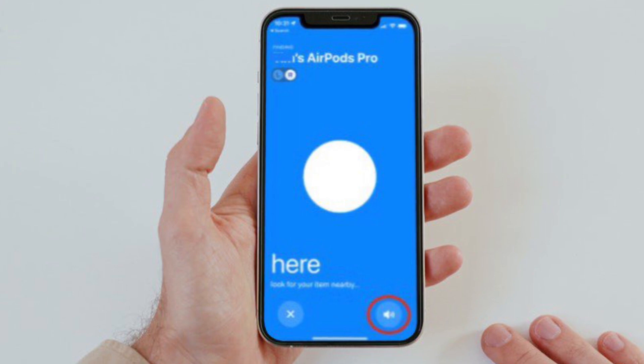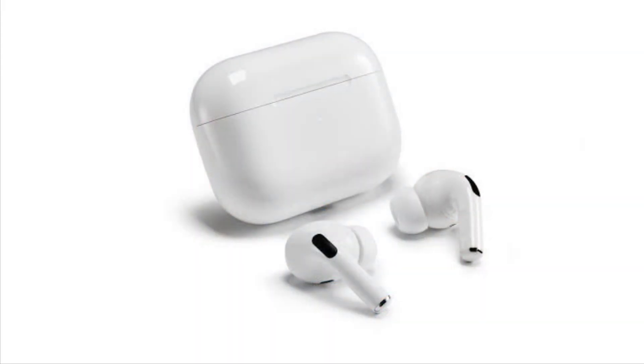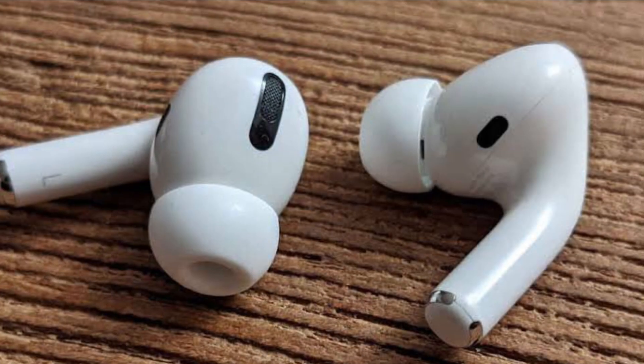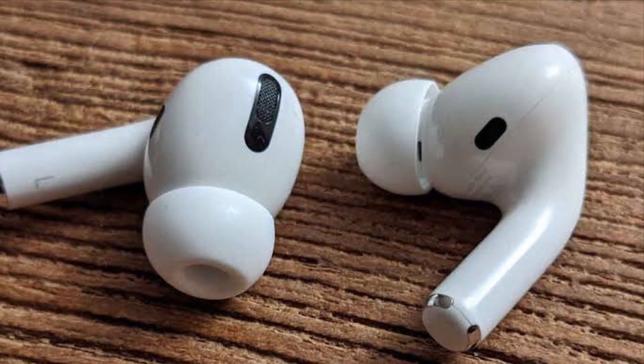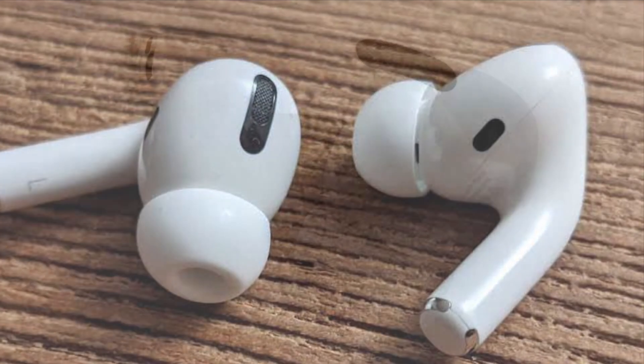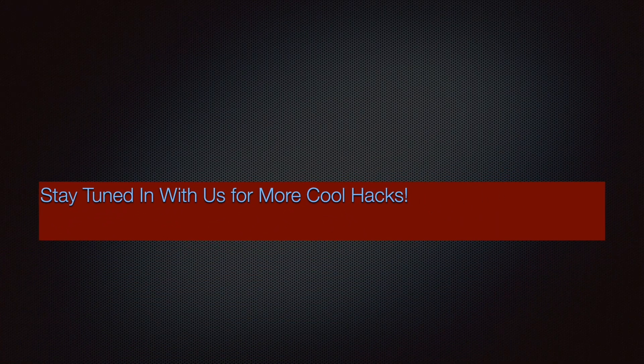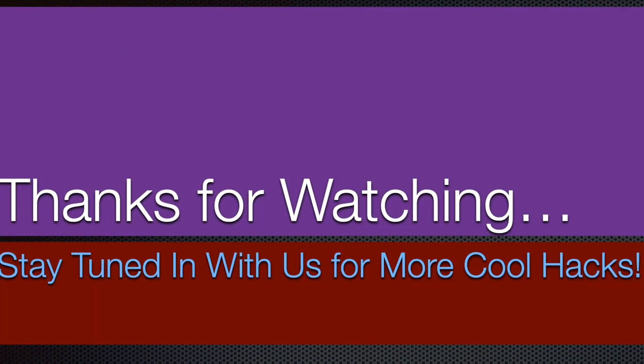That's the way you can find your AirPods Pro using the Find My Network in iOS 15. Now that you know how it works, keep track of your AirPods Pro with ease. If you found this video helpful, make sure to like and share it, and I'll see you in the next video with more handy tips and tricks. Till then, stay safe and have a great time, bye-bye.